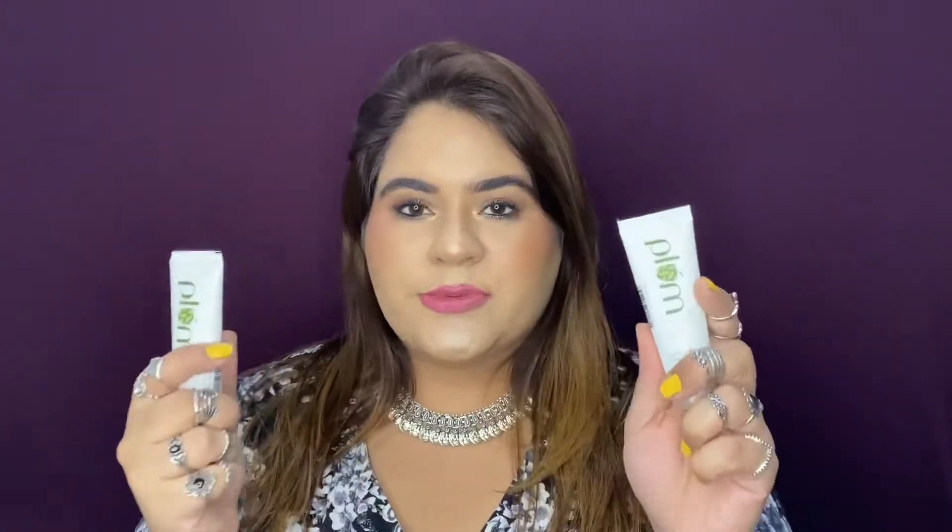With the 15% off on Plum, they also gave me two sample-size products: the Plum Green Tea Renewed Clarity Night Gel and the Green Tea Mattifying Moisturizer — both are 25ml tubes. I haven't used them yet, but if I like them I'll buy the bigger packaging next time.